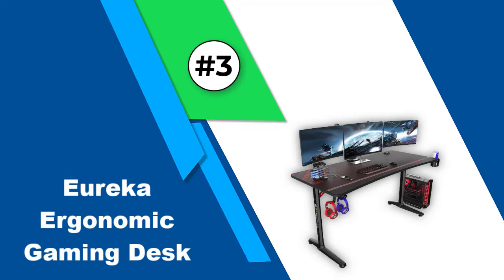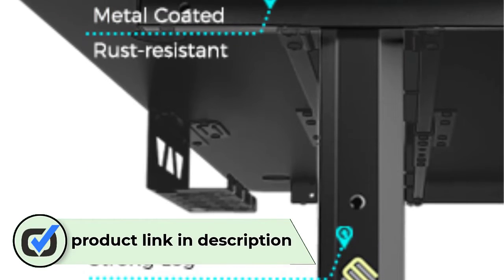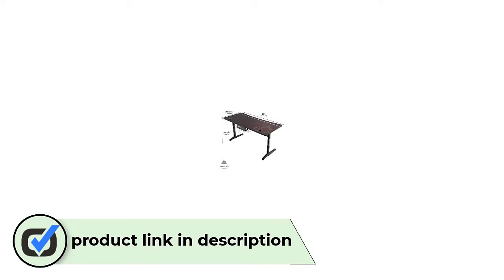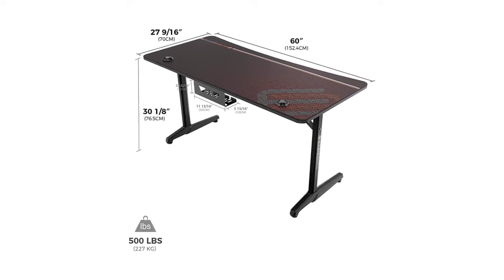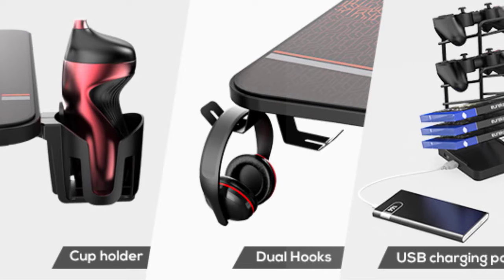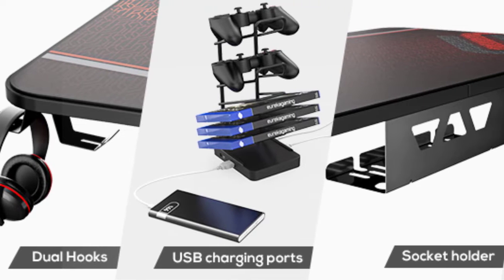Number 3: Eureka Ergonomic Gaming Desk. This is a gaming desk from Eureka which is 60 inches long. It has a rectangular shape and is known for its ergonomic design. The frame is made from cold-rolled steel, while the top is made from engineered wood. Overall, this gaming desk has enough space to accommodate monitors and gaming consoles, and features double headphone racks along with a socket holder and four USB ports rack, as well as a cup holder.